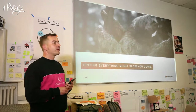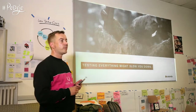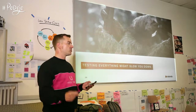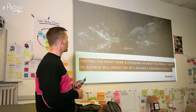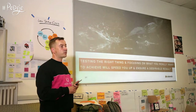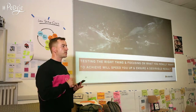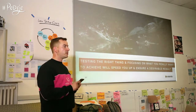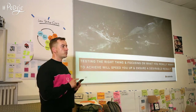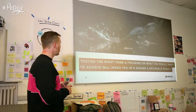Testing everything might slow you down. There's no need to test every small thing, but testing the right things and focusing on what you really want to achieve will speed you up — because you're getting validity on the most important and biggest problems, getting quick feedback on whether you're on the right way. You don't need to test every detail of every solution, but you need to test the first approach and the biggest step for the solution itself.